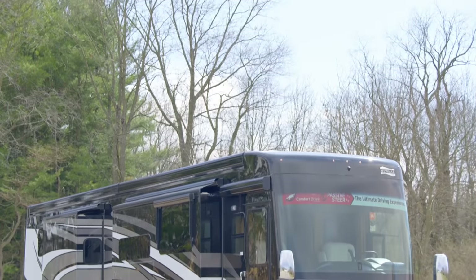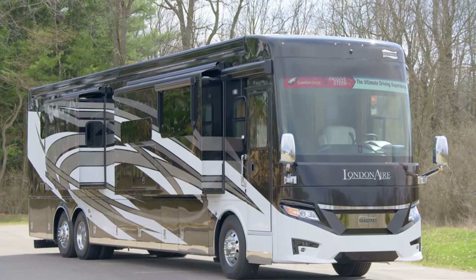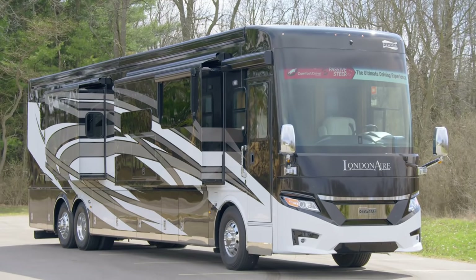London Air offers you a more refined way to travel with a long list of amenities and decor that elevates any getaway.